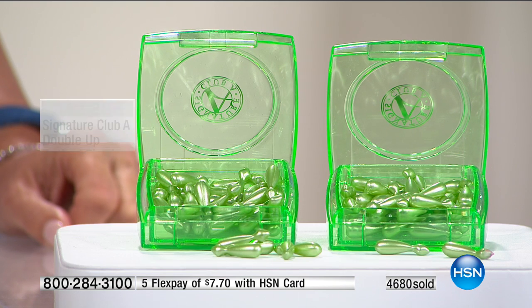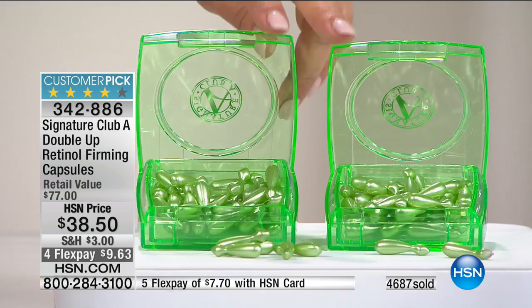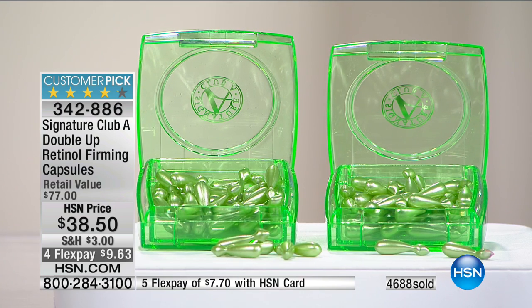One capsule that does all that, and you're going to get double — buy one, we'll give you a second one. This is how popular this has been: we've already sold 4,600, down to the last couple hundred. We absolutely know this is going to sell in this hour. You cannot see a headline or a beauty report without hearing about retinol. But a lot of times people are frightened, and it can be very expensive if you get it at a doctor's office.